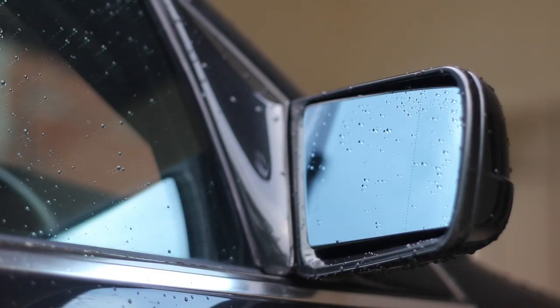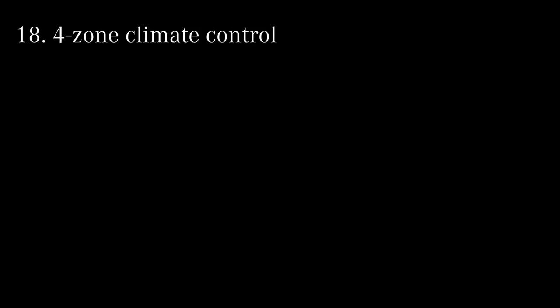The side mirrors are electrically adjustable and retractable as well, to help you get through really tight spaces. The rear-view mirrors have an automatic anti-glare feature, and early model W140s were over-engineered to the extent that the rear-view mirrors were also electrically adjustable.